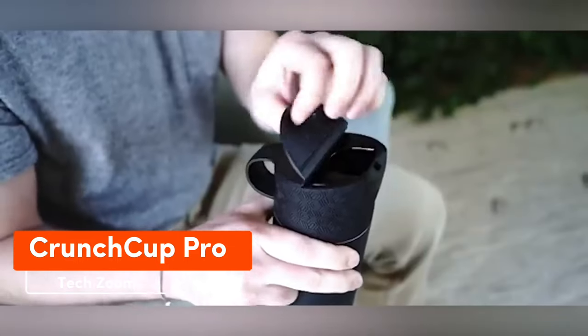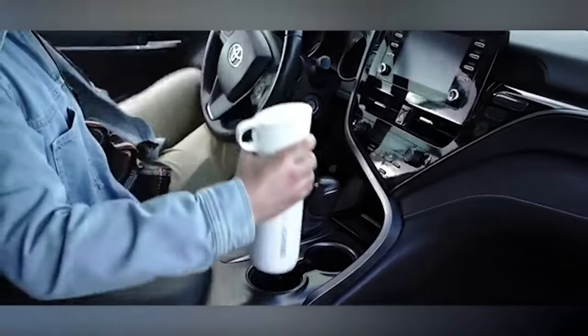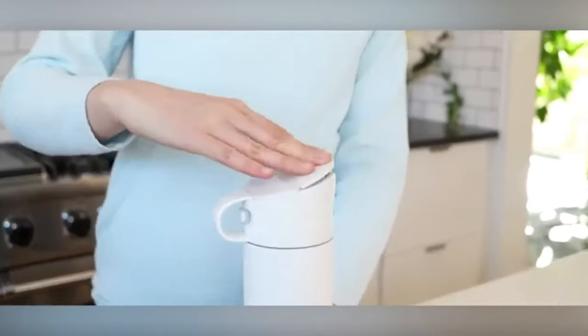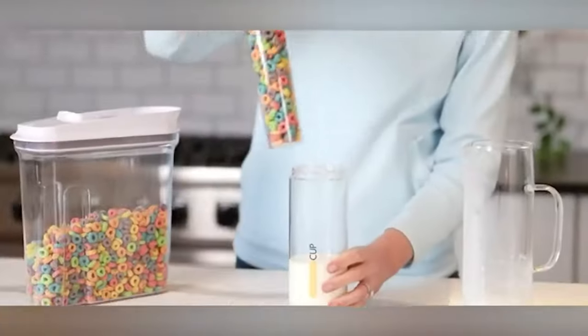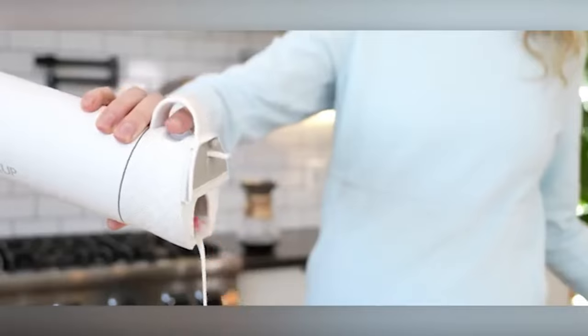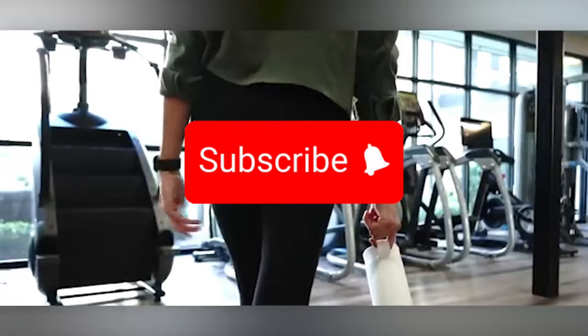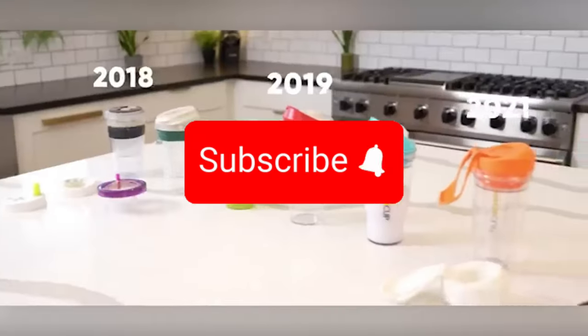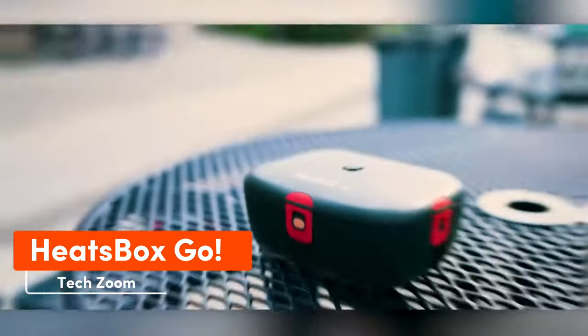The device called the Crunch Cup is simple in principle: you insert a cup with corn flakes into a flask with milk, and with a push of a button the ingredients mix. The device also doubles as a thermos or a regular mug. The price for this wonder starts at $32.